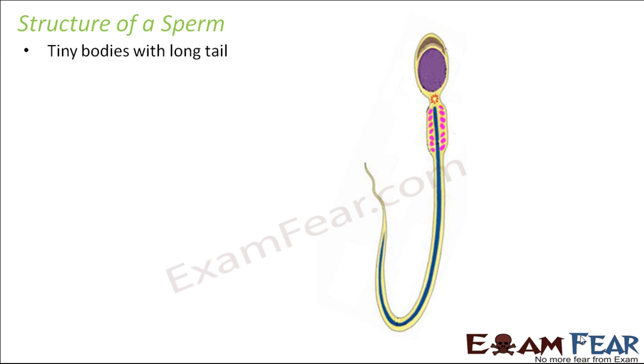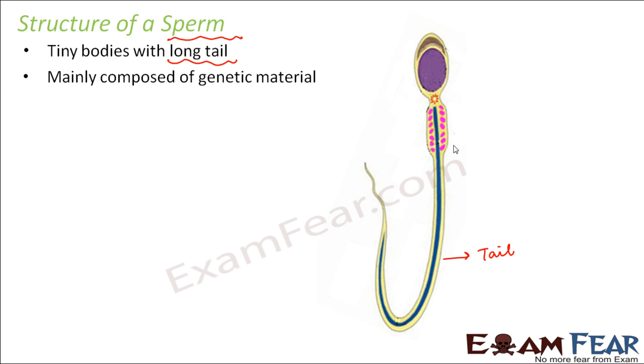Now let us talk about the structure of a sperm. Sperms are the male sex cells and are capable of moving from one place to another. They are tiny bodies with a long tail. The tail is the most important part because mobility is the most desired characteristic of a sperm. The female sex cell is quite bigger when compared to the male sex cell. Sperms are tiny but have a long tail.